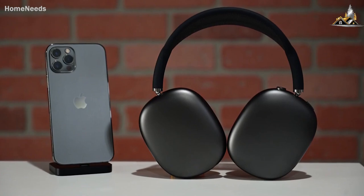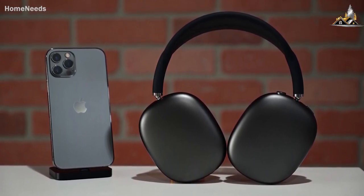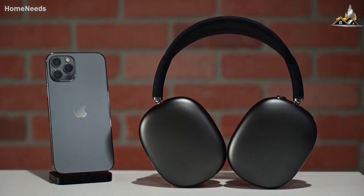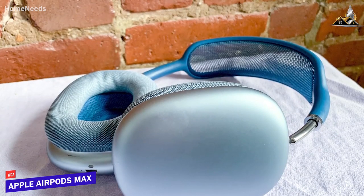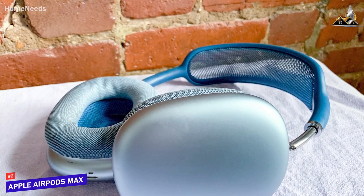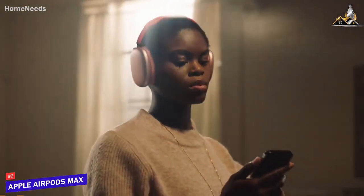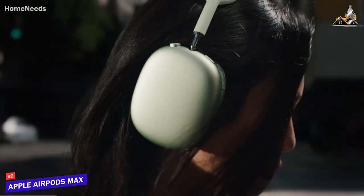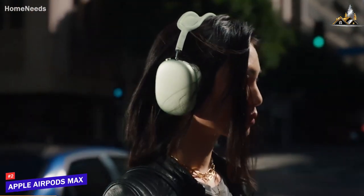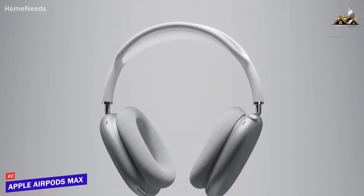Next up, I have a premium pair of headphones that's optimized to work with iOS devices and can routinely deliver top-tier sound quality and ANC performance. The Apple AirPods Max is a great option to consider if you can afford the price. With its outstanding build quality, thoughtful and ergonomic design, outstanding sound quality, and sophisticated sound-enhancing technology, the Apple AirPods Max are among the best wireless headphones currently available.